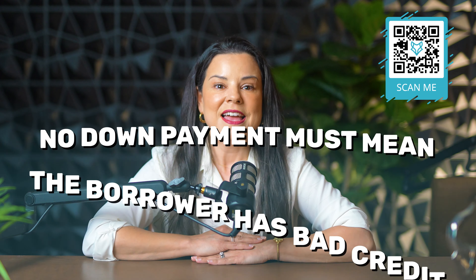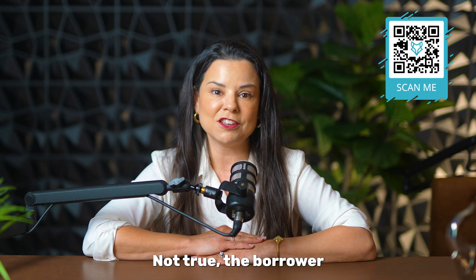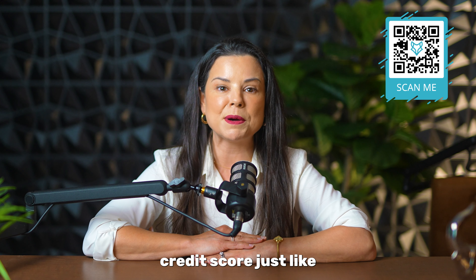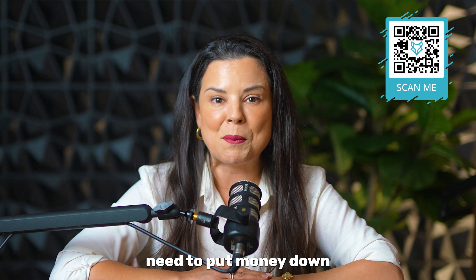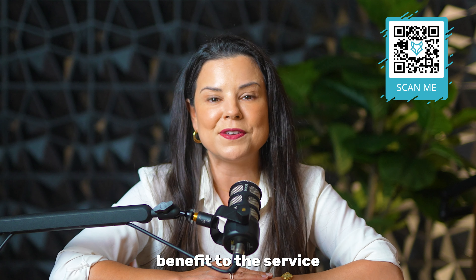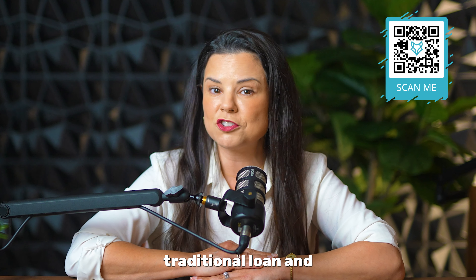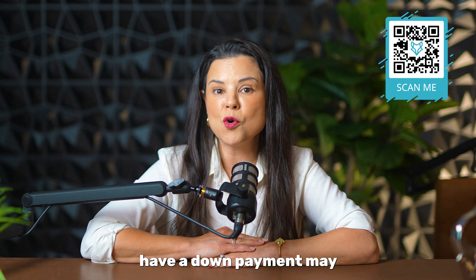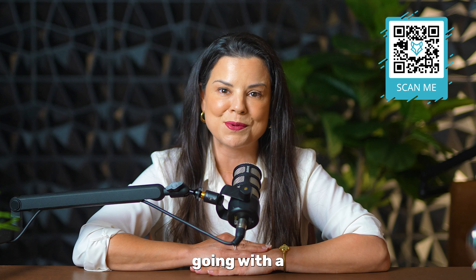Myth number four: no down payment must mean that the borrower has had bad credit. Not true. The borrower must have a minimum credit score just like all traditional loans. The fact that they don't need to put money down is simply part of the benefit to the service member. Traditionally, the interest rates are more favorable than a traditional loan, and therefore people who have a down payment may opt to just use their VA loan instead of going with a conventional loan.